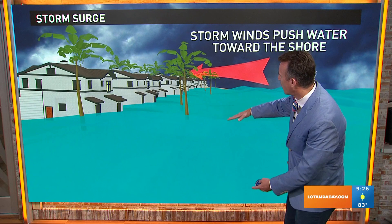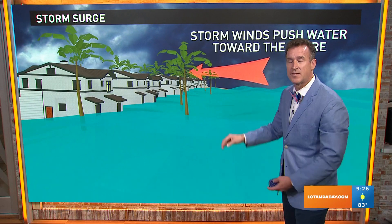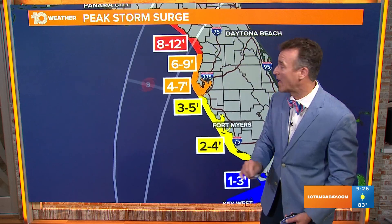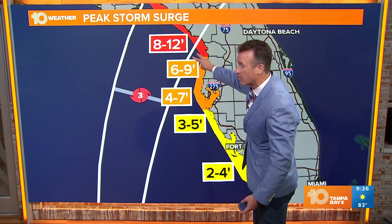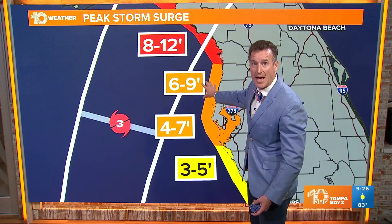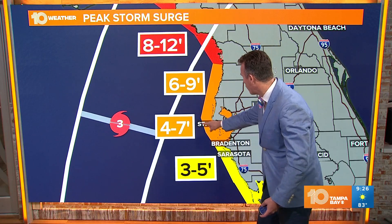As we take a look at that water, watch it come up — that's what we're going to see tonight after midnight. The worst of the flooding with this storm would be tonight. We've got eight to 12-foot storm surges along the nature coast, six to nine feet heading into Pasco County, and Hernando County at four to seven feet.